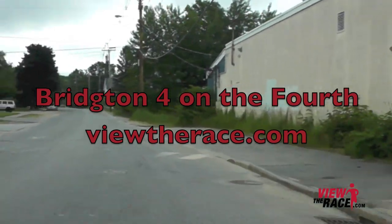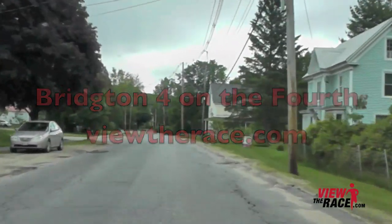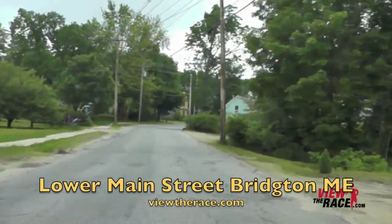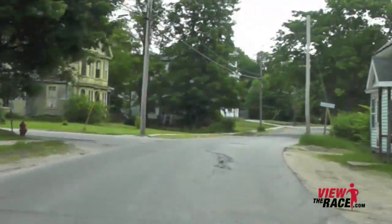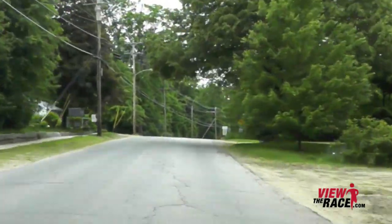Welcome to ViewTheRace.com. This is the Bridgeton 4 on the 4th from Bridgeton, Maine. This race is held on the 4th of July and begins right at the Food City supermarket in downtown Bridgeton. This is a very popular event with close to 2,000 finishers every year.